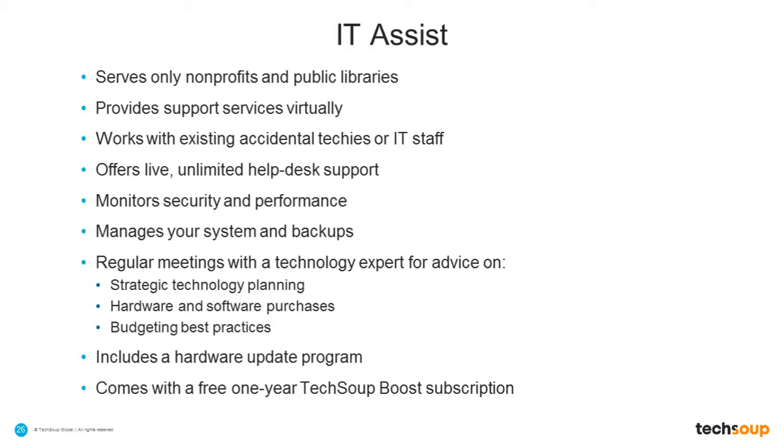This is a program that TechSoup launched to serve only nonprofits and public libraries where public libraries are able to take advantage of services like this. I know that's restricted in some places. In order to keep the costs as low as possible, we provide the support services virtually. All of the monitoring of both servers and desktops and laptops we do from afar, and we provide help desk support. It is unlimited help desk support, so you're not limited to five hours a month like some services do.